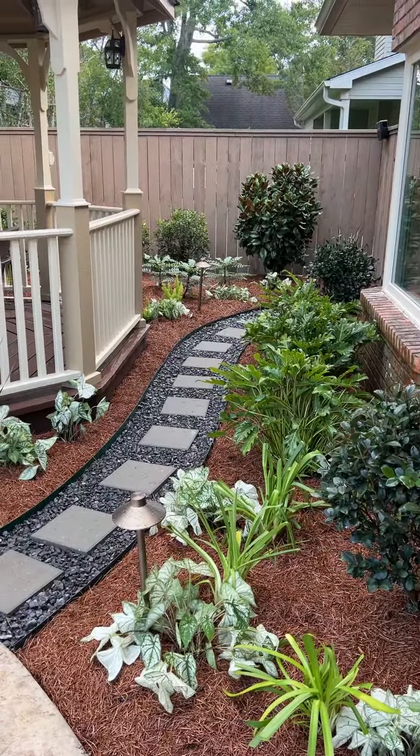Around this gazebo they had all tired existing landscaping that was probably over 20 years old. We removed everything. The only thing that remained was the gazebo. We created a pathway to go to the backside.